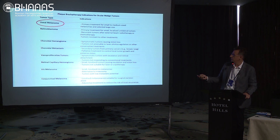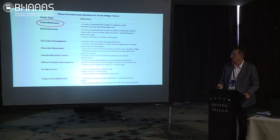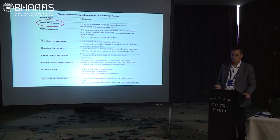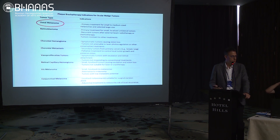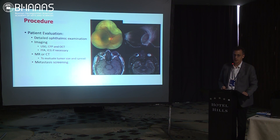We use plaque brachytherapy for uveal melanomas, for retinoblastomas as salvage therapy, for benign tumors such as choroidal hemangiomas when laser or PDT is not suitable, for choroidal metastasis, iris melanomas as primary treatment, and conjunctival melanomas as an adjunct treatment. There are many indications for plaque therapy.